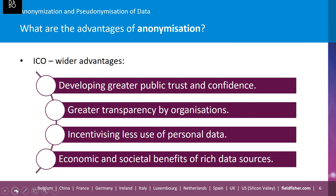The ICO guidance also touches on wider use advantages of using anonymous data. Firstly, it helps develop greater public trust and confidence that data is being used for the public good while privacy is being protected. Greater transparency results from organizations being able to make anonymous information more widely available. It also incentivizes researchers and others to use anonymous information instead of personal data wherever possible. There are also economic and societal benefits from the availability of rich data sources, which can lead to great discoveries in scientific research. Finally, it also supports improved public authority accountability through better availability of information about service outcomes and improvements.